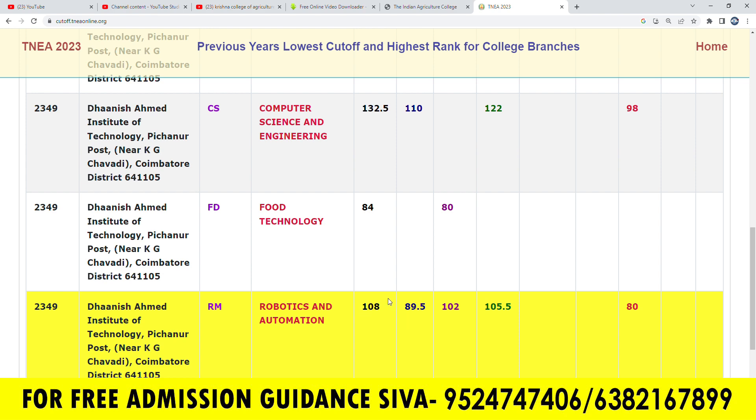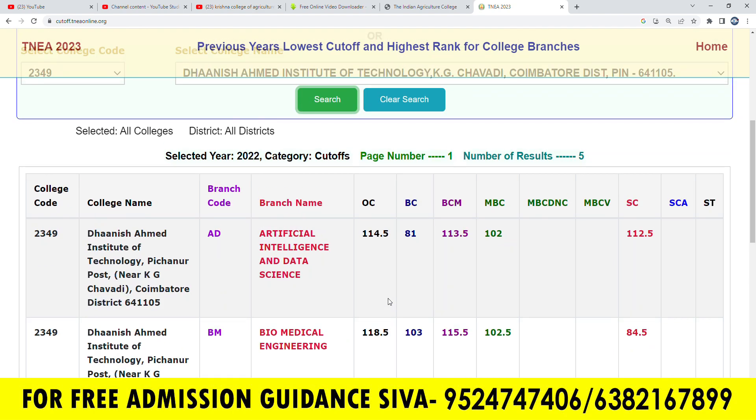In the last year, Dhanis Agamadu Institute of Technology had 2349 seats in this college. If you want to make admissions for this college, you can call for your admission.